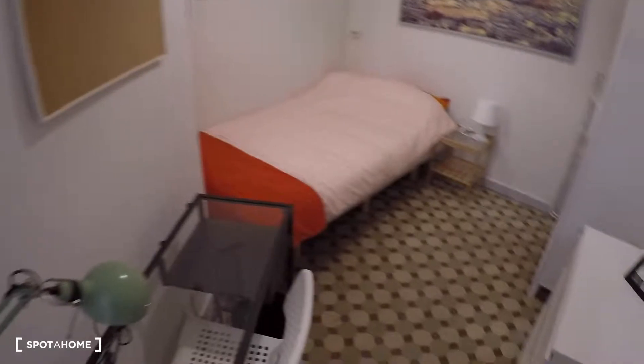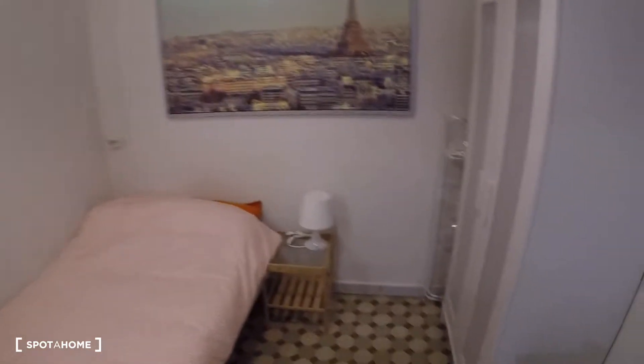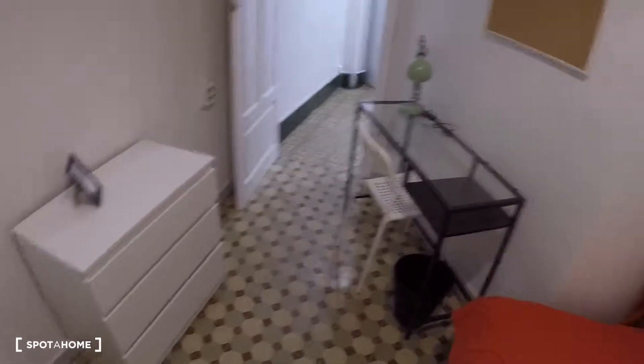This is bedroom number one. This bedroom has a desk, a chair, a single bed, a bedside table, a wardrobe. Every room has its own rack, a chest of drawers, and a little window to an interior patio.